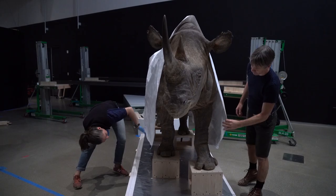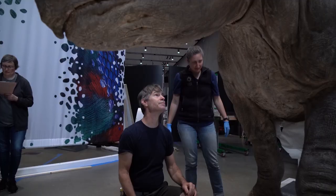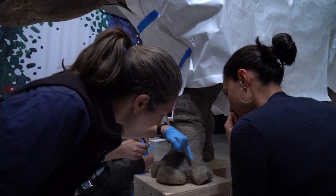Having a rhino mount is very special and unique. It's a privilege that the Academy has one in such good condition that we can show, and we want to make sure — because of its rarity — that we protect it as a highly valuable historic piece.